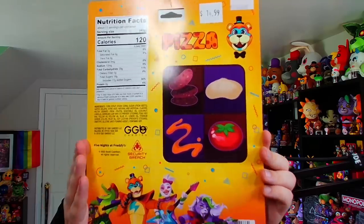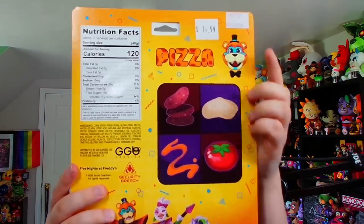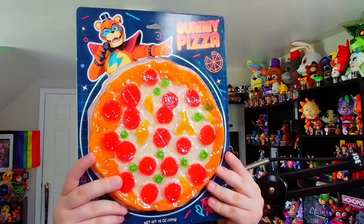Here's what the back looks like — it's got a whole bunch of adorable artwork of the characters. As you can see, it is also $15, so an absolutely gigantic Security Breach gummy pizza. You're going to be picking this up. And now let's move on to some more traditional FNAF merchandise.